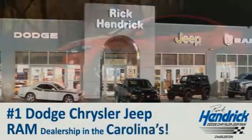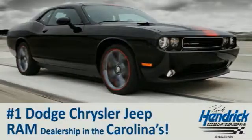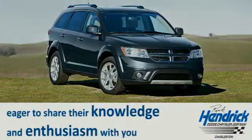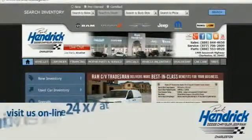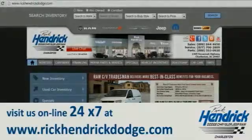We are proud to say that we are the number one Dodge Chrysler Jeep Ram dealership in the Carolinas. Come out and talk to our experienced staff, eager to share their knowledge and enthusiasm with you. We are conveniently located at 1468 Savannah Highway in Charleston, or visit us online 24/7.